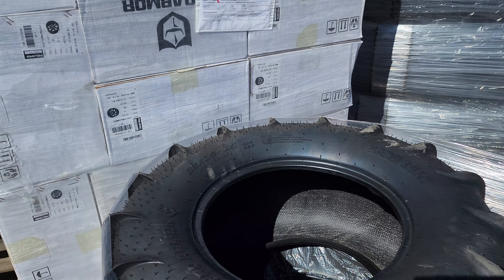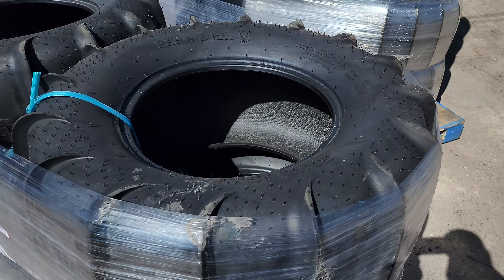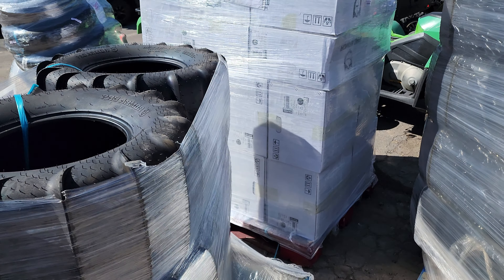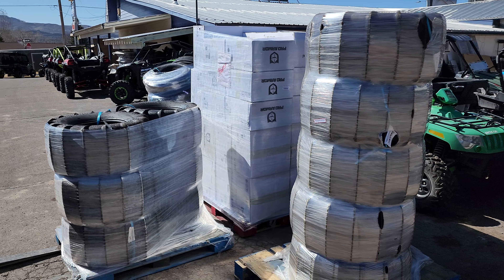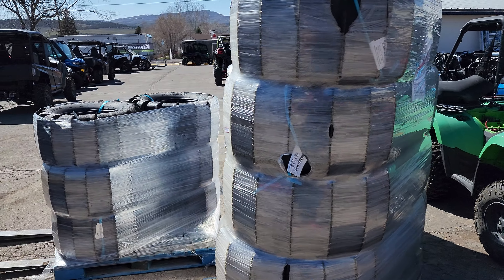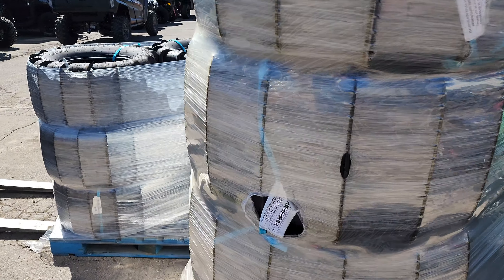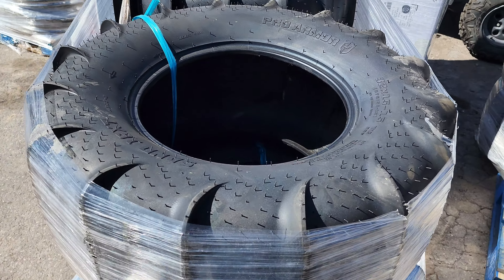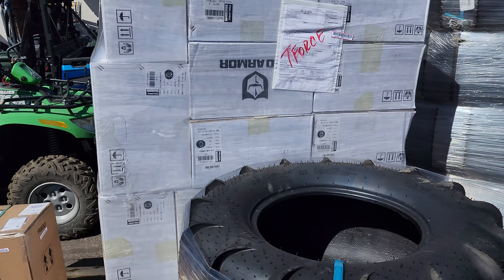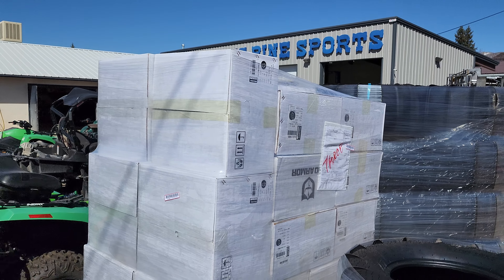As you guys know, these Pro Armors have been doing really well out on the sand. Got a good shipment in today and more on the way — let us know how we can help. I believe this load is all 32s, but we do have both Can-Am and Polaris bolt patterns for wheels, so hit us up.